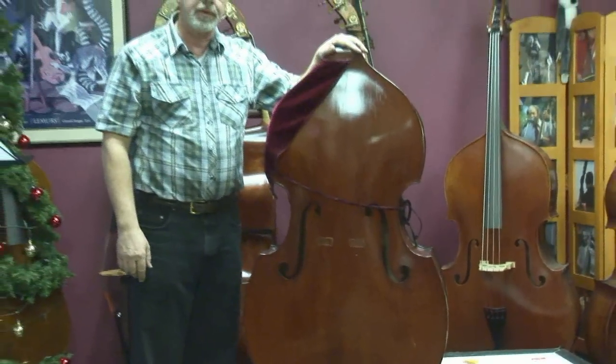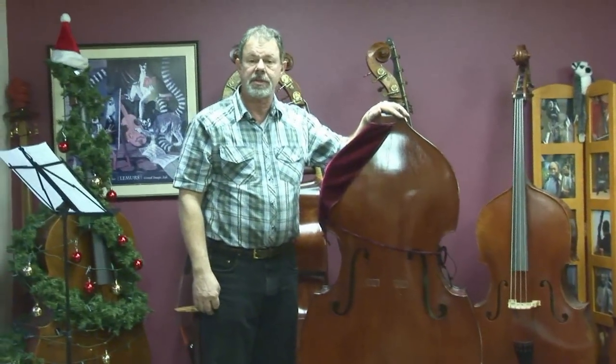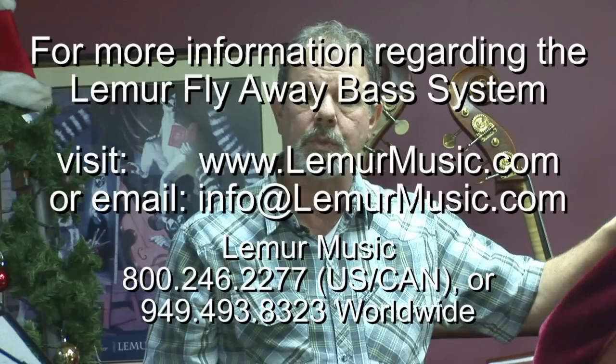Someday a forklift is going to drive through one of these cases and nothing's going to stop that. But still, to this date, we have had zero damage — not only on this bass, but on every Flyaway bass that has gone out of here — zero damage in transit. Seeing this bass in this case has really built my confidence that the Flyaway bass system is a road-worthy system, and I hope it's built your confidence as well.